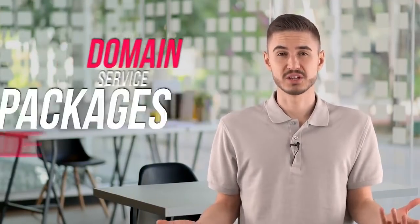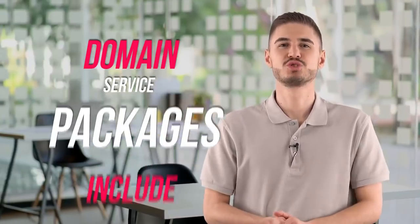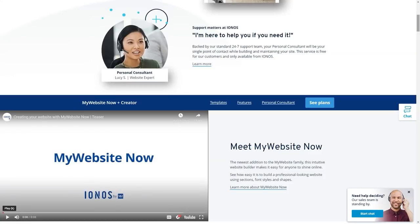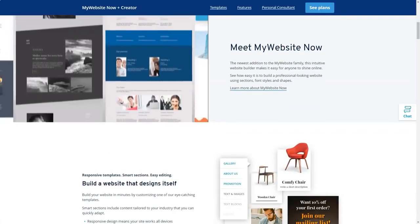Domain service packages include email, personal registration, and SSL certificate. To check if the desired name is free, a search bar is provided. The cost of the most popular zones is indicated immediately below this line so that the client can familiarize themselves with and select the desired option. You can choose a name in various domain zones. The company offers exclusive prices for some of the new domain zones. If you have a domain registered with another provider, IONOS will help you transfer it.